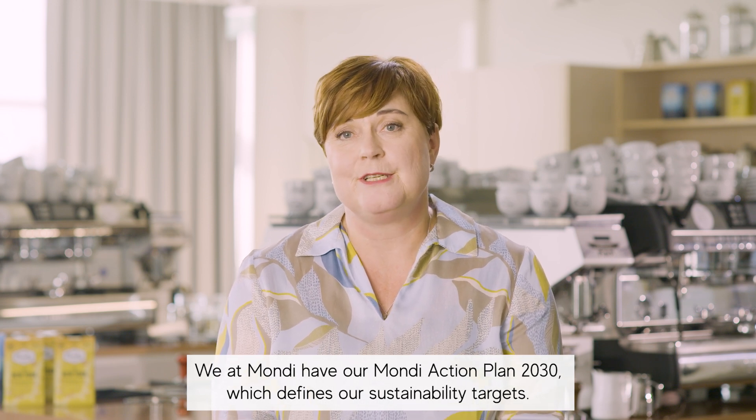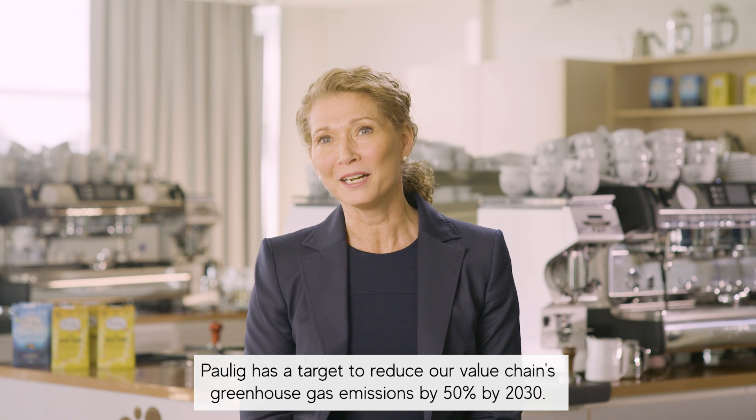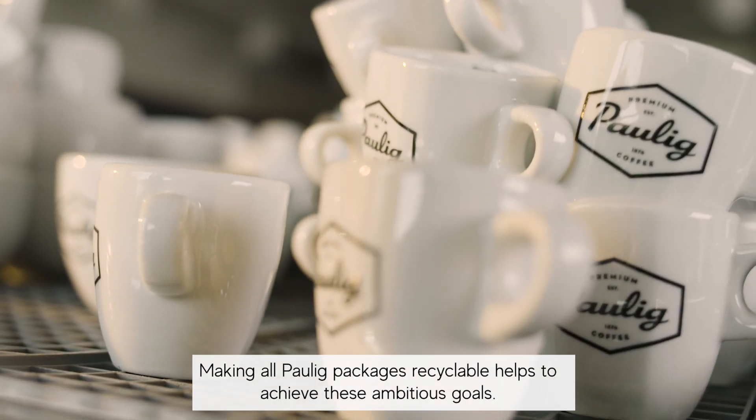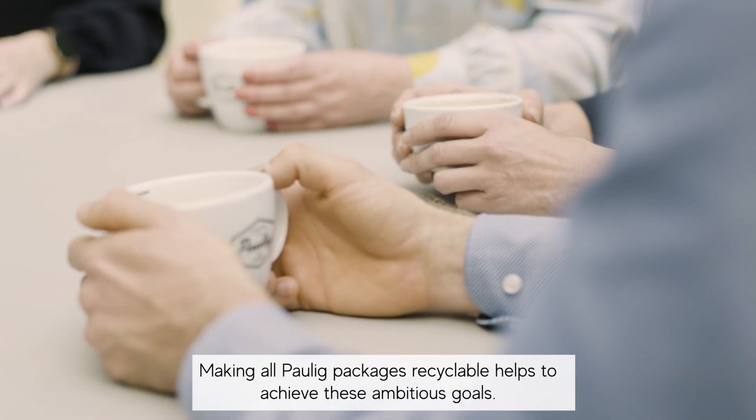We at Mondi have our Mondi action plan, which defines our sustainability targets. Paulik has a target to reduce our value chain greenhouse gas emissions by 50% by 2030. Making all Paulik packaging recyclable helps to achieve these ambitious goals.